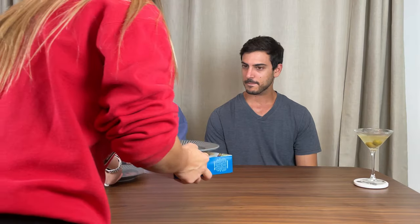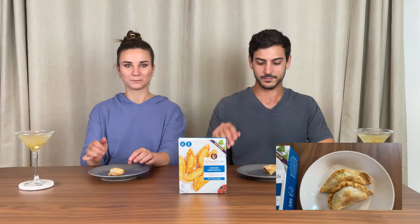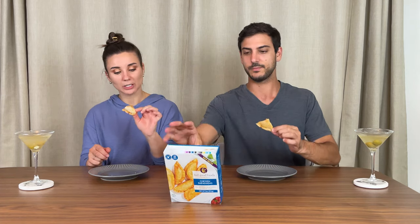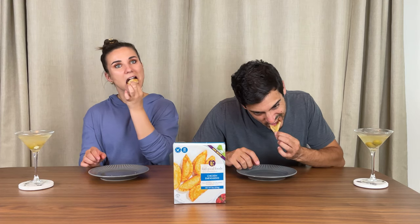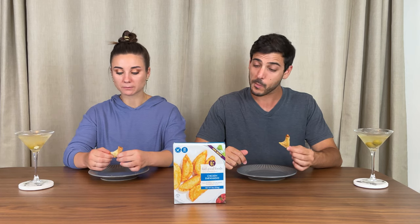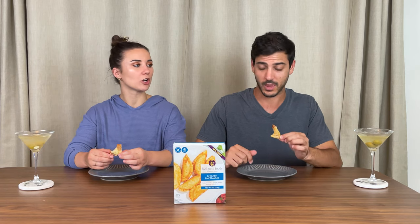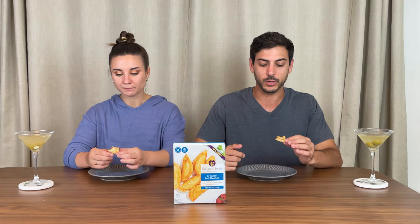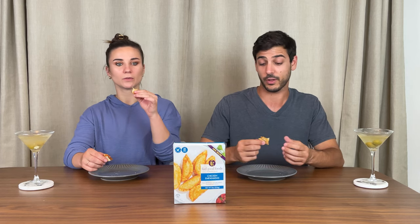First item we have here is chicken empanadas, and we do have a resident Argentinian in the house. It looks flaky, kind of like it's puffed a little. Good flavor. Can't tell it's gluten-free. Kind of taco-y flavor. It's a little chewy, but I kind of like it. I like the chew — the flavor is great.